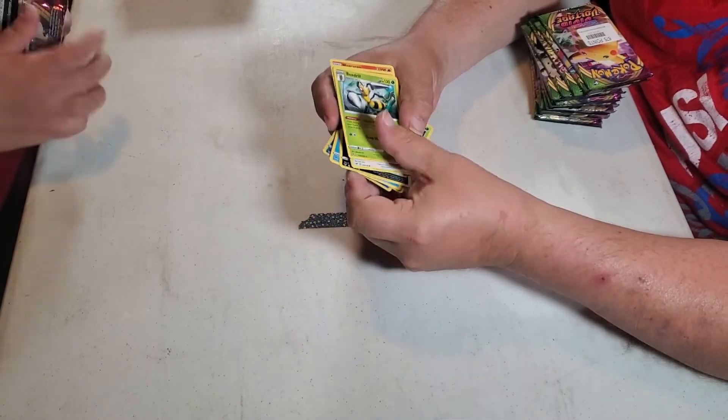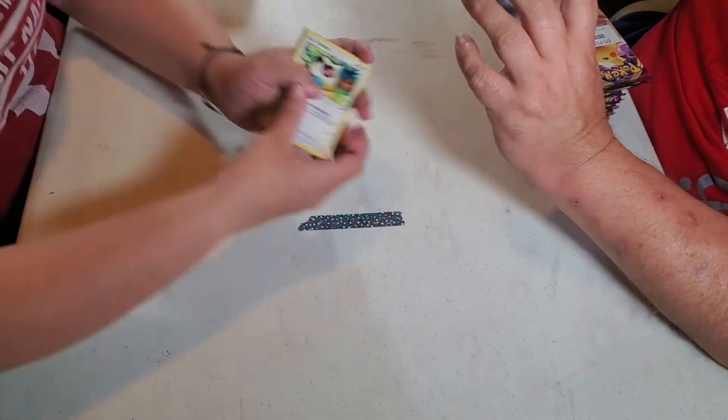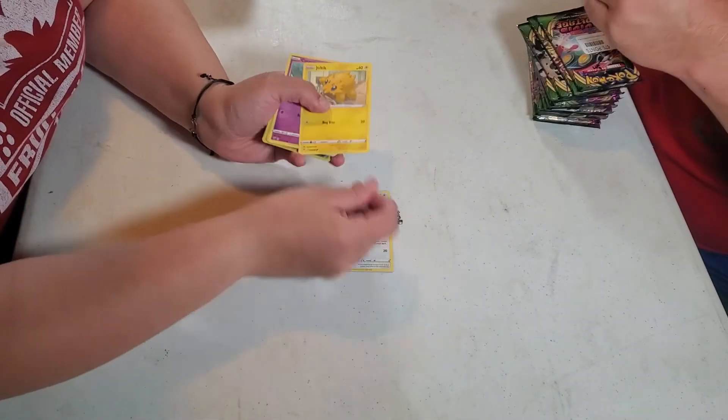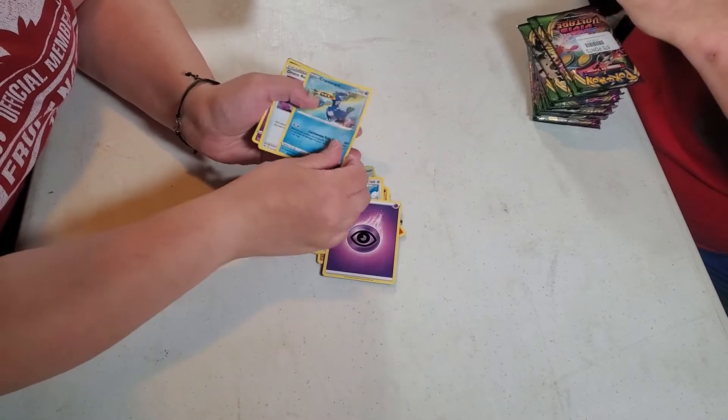Not too much to see here until we get towards the middle or the back. We've opened several boxes of these — you've seen them all, that's why we're going so fast. We've gone through and sorted through a lot of our cards to make sure we have four of everything from Vivid Voltage. Everything else is going to be put up for auction very soon.